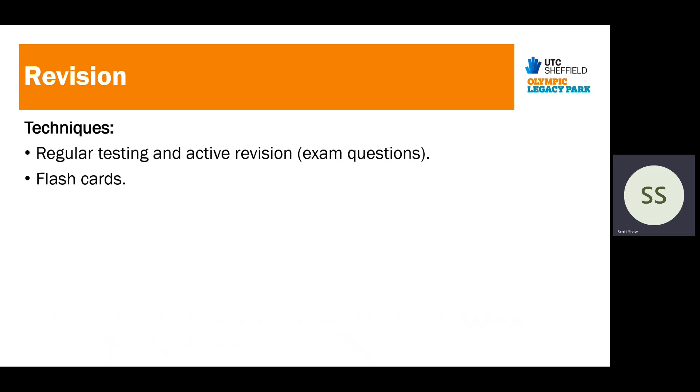Making flashcards and testing yourself regularly on concepts is important. Look, cover, write, check is useful for rote learning — things students need to memorise, such as the physics equations they'll still need to learn. This is a very good way of learning them, just as students may have done at primary school learning their spellings.